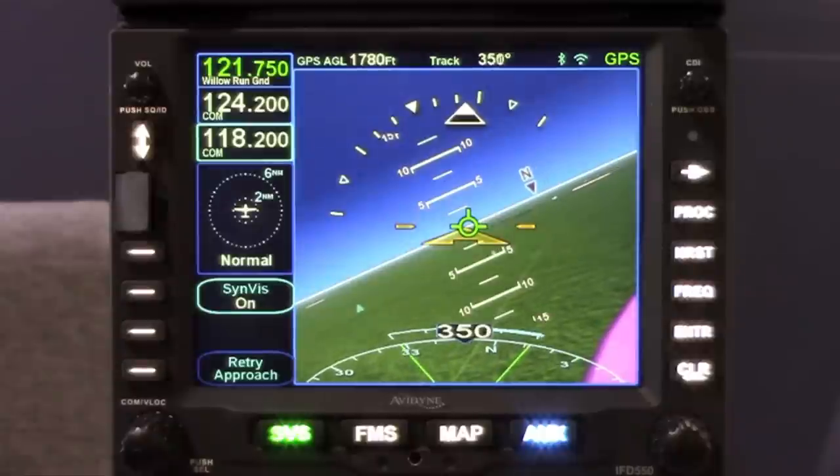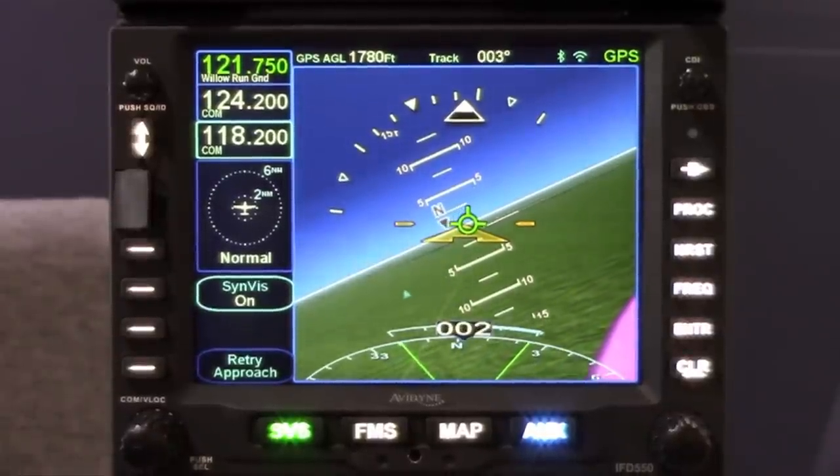Our new IFD 550 starts at $21,999, and our IFD 100 is no charge — it's included with every IFD, so anyone who owns an IFD today can download the IFD 100 free of charge. The R10-2 software, which adds synthetic vision to all of our IFDs, is also a free download. All of these products will be available in the next couple of months, hopefully by July.